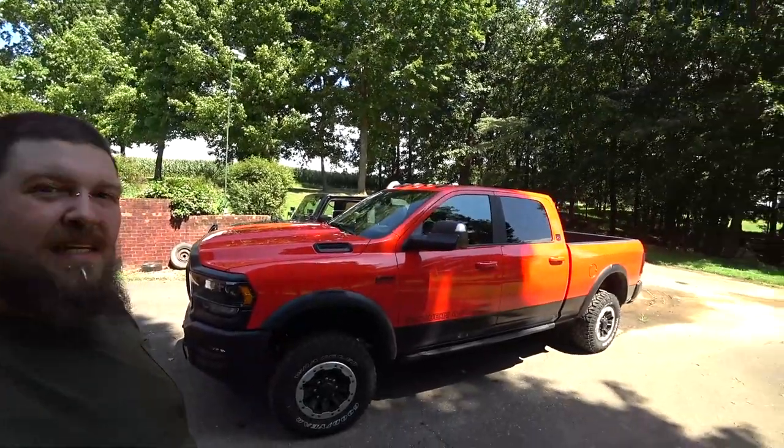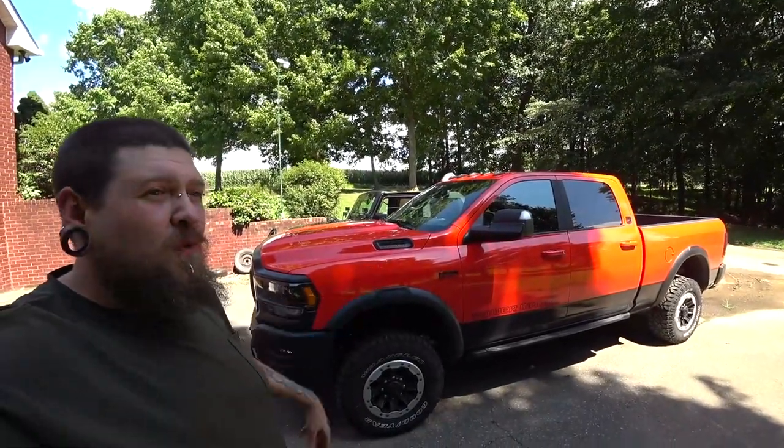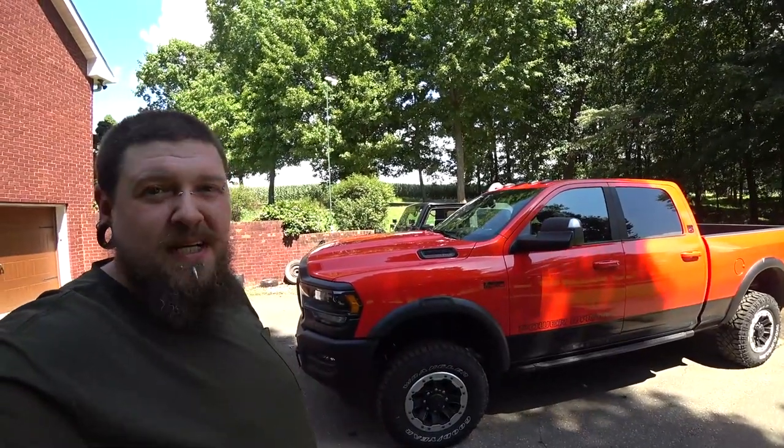I'm sorry about the wind noise. I'm trying to turn to where there may not be as much wind, so if there is a whole bunch of wind noise, I'm sorry — there's not a whole lot I can do about it being outside. But yeah, this is the new vehicle. It is a 2021 Ram Power Wagon, 75th Anniversary Edition.